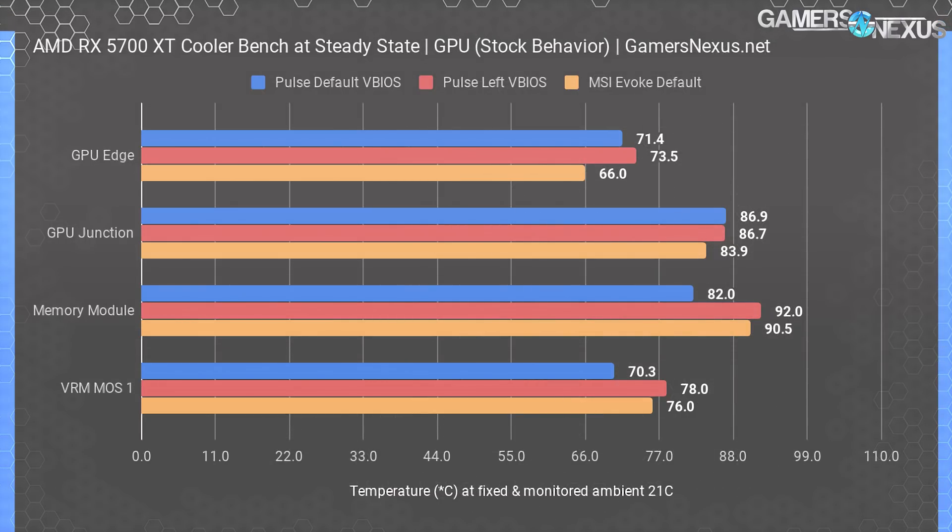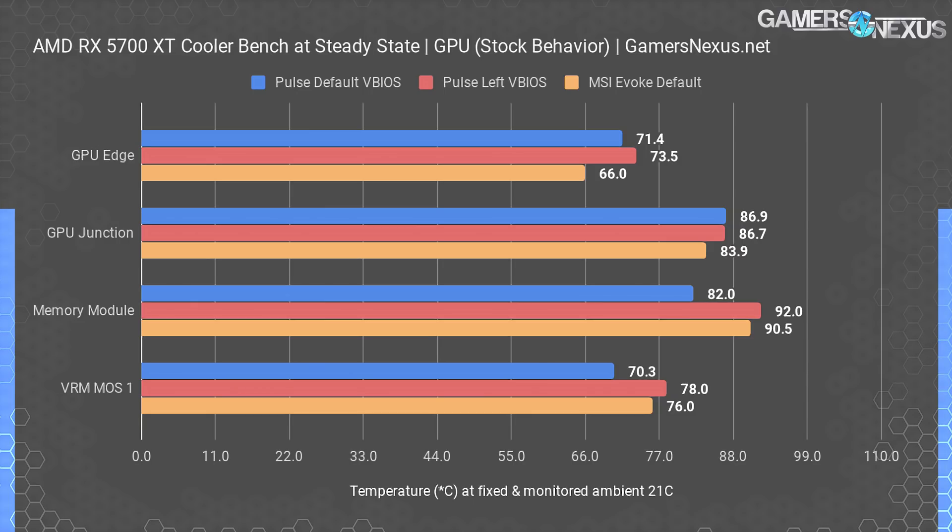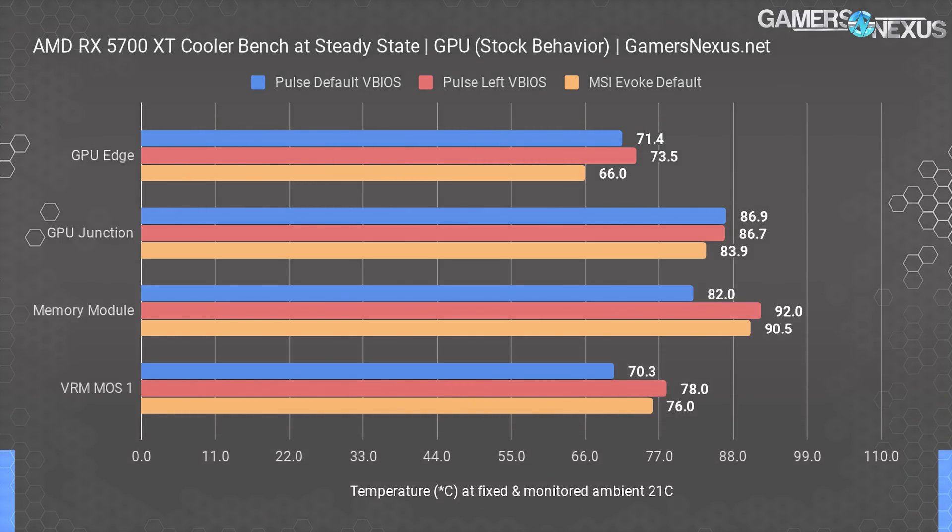For the final thermal chart, we're looking at steady state thermals under full auto conditions with no manual tuning at all, using the newest retail vBIOS for the MSI Evoke. With all things left to manage themselves, MSI does have a lower temperature target than Sapphire's two vBIOS options and runs more aggressive fan speeds. Even still, GPU junction temperature isn't much different, despite an edge temperature advantage of about 4 to 5 degrees and memory temperatures that are notably higher than Sapphire's. VRAM thermals are within reason, although still higher. Sapphire ends up quieter than MSI while performing better in two categories and worse in the other two, although similarly for those two.